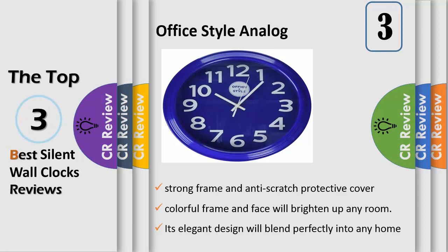The silent quartz movement and sweeping arms mean no ticking sound. This office-style clock is powered by one AA battery, not included, and is easy to mount and hang on a wall.